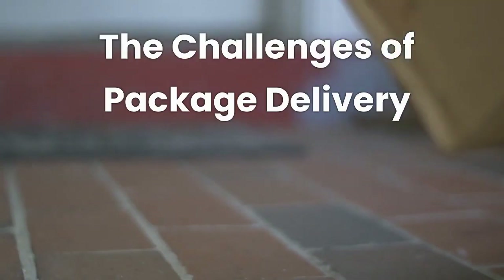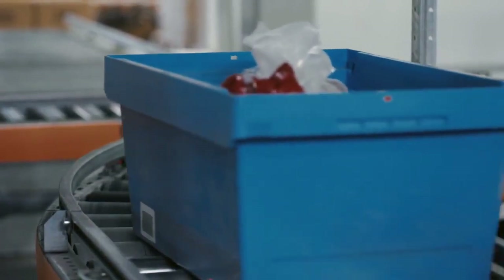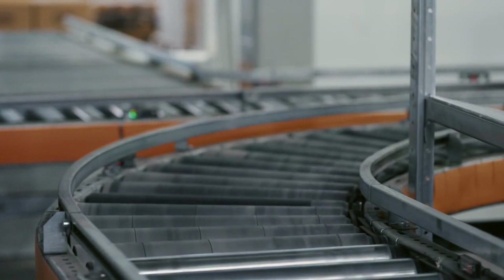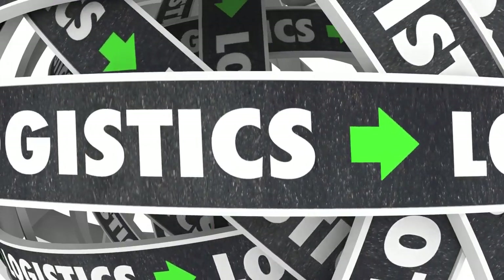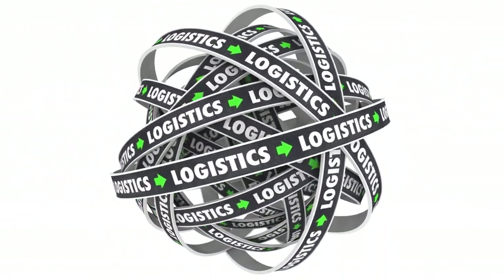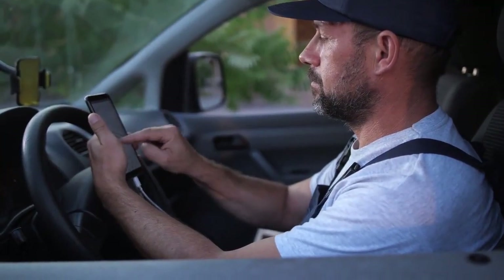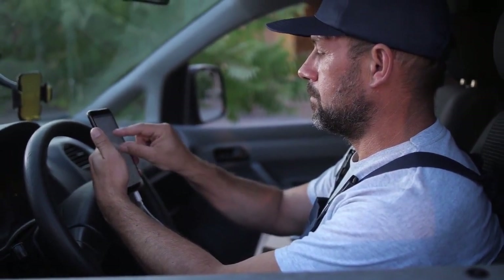The Challenges of Package Delivery. Before delving into the specifics of FedEx's AI-powered route optimization system, it is essential to understand the complexities and challenges faced by the package delivery industry. Timely deliveries, cost-effective routes, and environmentally conscious practices have always been at the forefront of logistics concerns. As the demand for faster and greener delivery services has grown, traditional manual route planning has become inadequate to meet these evolving expectations.